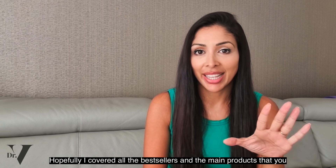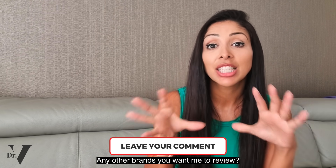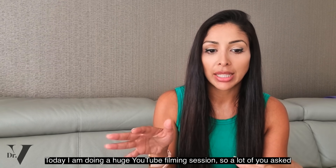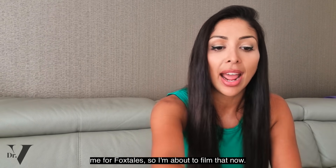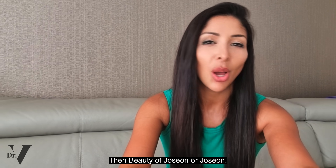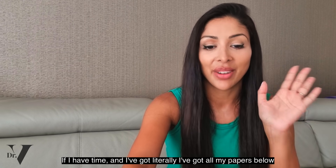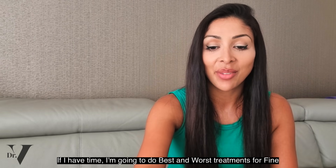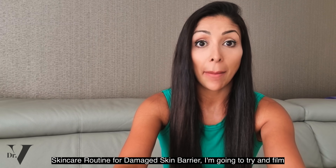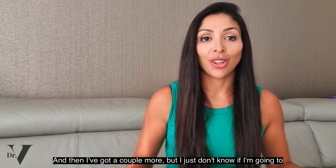Hopefully I covered all the bestsellers and main products you wanted me to cover. If there's anything else, write them in the comments below. Any other brands you want me to review, also write them below. Today I'm doing a huge filming session — Foxtail, best and worst oil cleansers, Beauty of Joseon, and if I have time, best and worst treatments for fine lines around the eyes and a skincare routine for a damaged skin barrier.